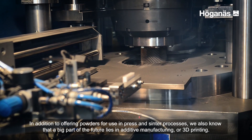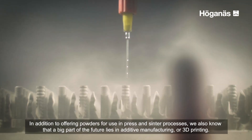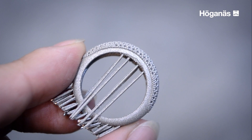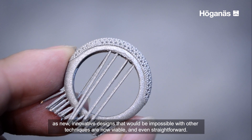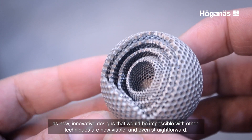In addition to offering powders for use in the press and sinter processes, we also know that a big part of the future lies in additive manufacturing or 3D printing. Additive manufacturing methods have revolutionized industries, as new, innovative designs that would be impossible with other techniques are now viable, and even straightforward.